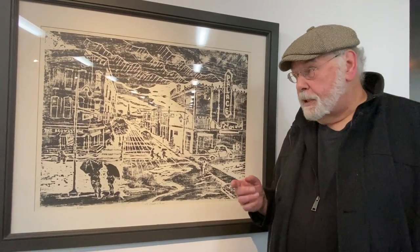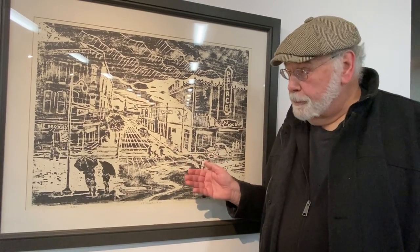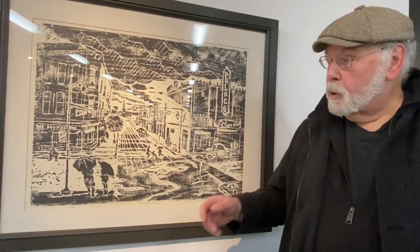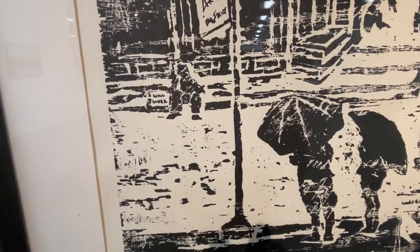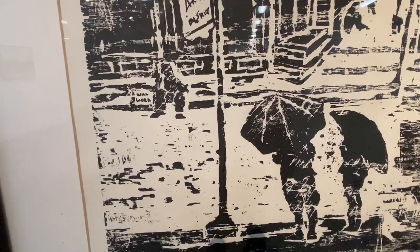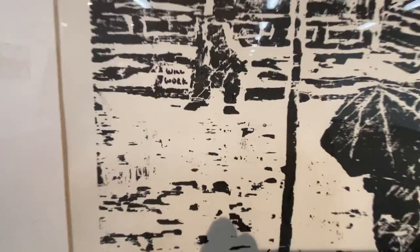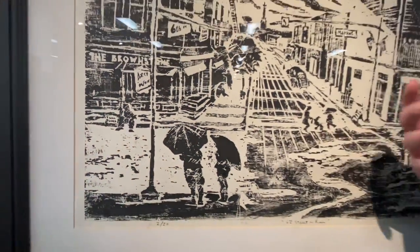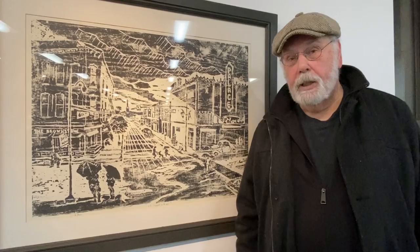There are several people that I put into this, so there are various little stories going on. This person here — if you can see, it says "will work" — this is a person looking for work, looking for a handout. And those are the street people that you actually see in the Art District of Canton, Ohio.